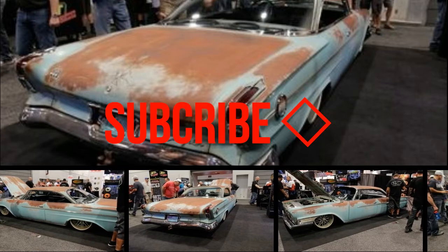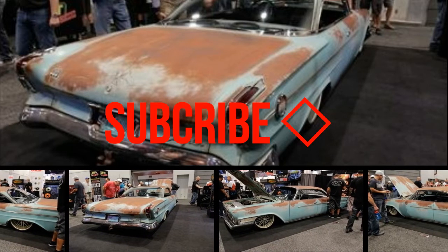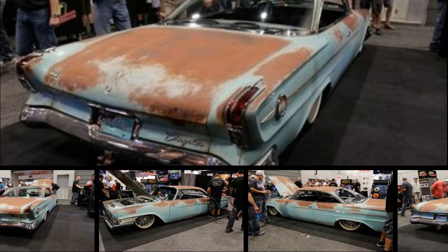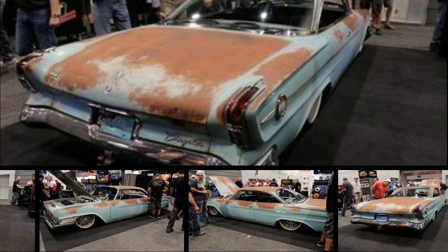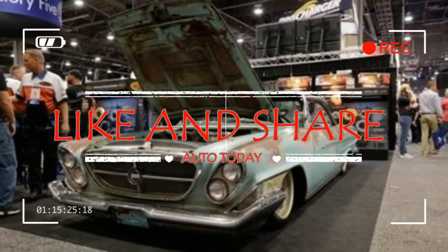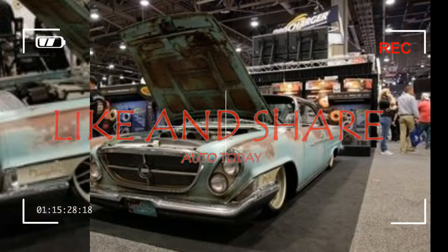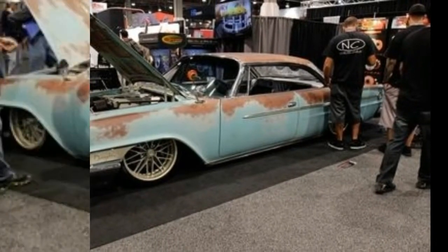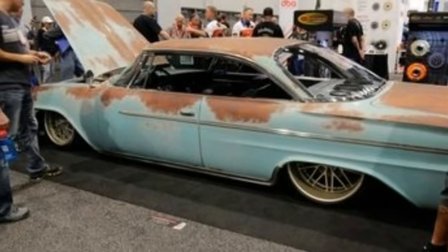Every year, whether by chance or divine intervention from the automotive gods, the custom car builds at the SEMA show in Las Vegas coalesce around a theme. Back in 2012, when Subaru's BRZ and the then Scion-branded FRS were new, customized versions littered the show floor. Ditto 2015, when the current generation Ford Mustang was new.